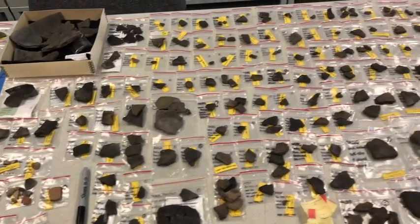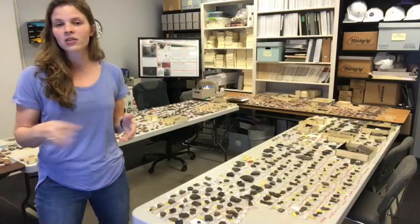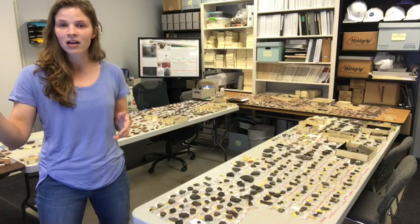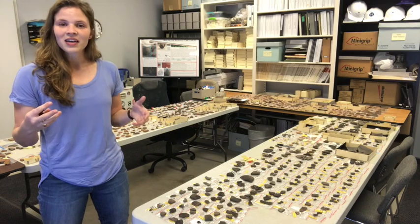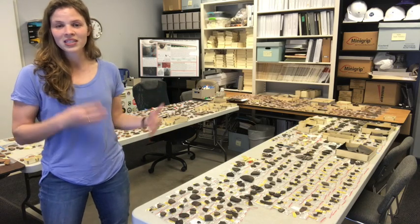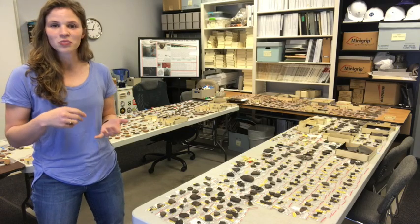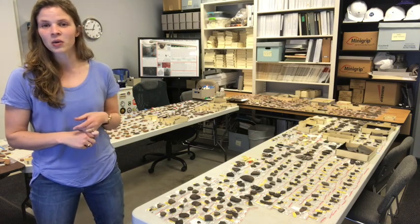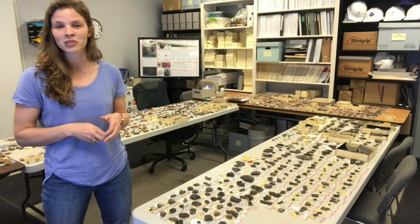Then we'll do that larger analysis and counting and put all this information into our catalog with all the rest of our data. I'm really excited to finally complete this last stage of the analysis. Hopefully we'll get some really great photos and we can share those with you all, and I'll be sure to check back in and share some other research that I've been doing as well.